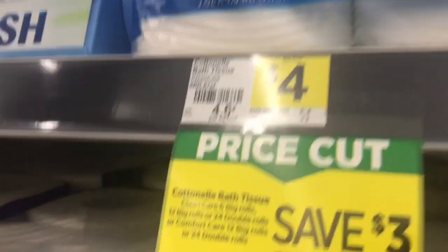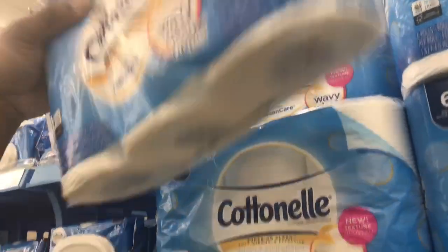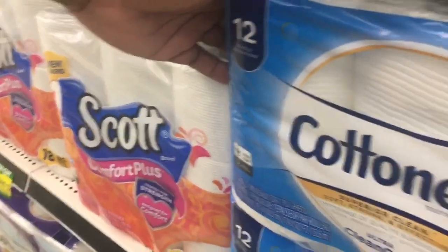The next product on the list — we're going to get some Cottonelle and grab two of them. We're going to get the six packs, which are four dollars each. Now you can also go with the ones on sale two for ten — that's a dollar more per pack but you get more for your money. I know some of y'all are focused on out-of-pocket, so you can also get those: two for ten, the 12 rolls.